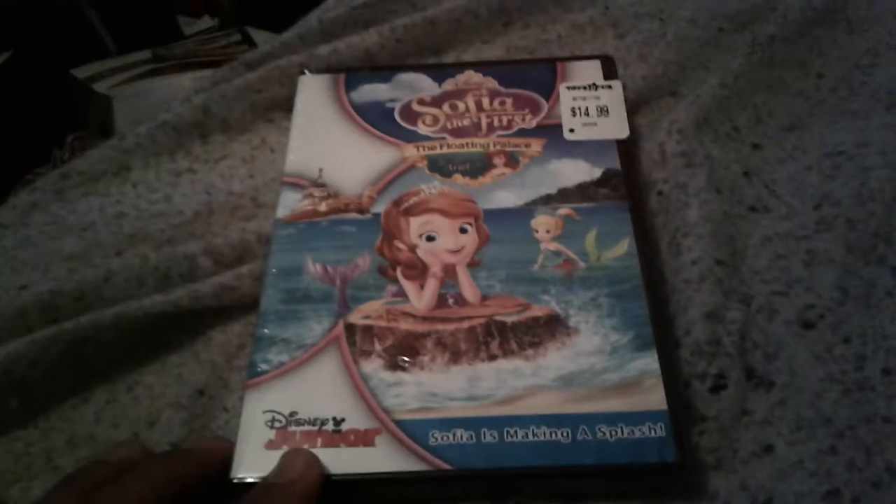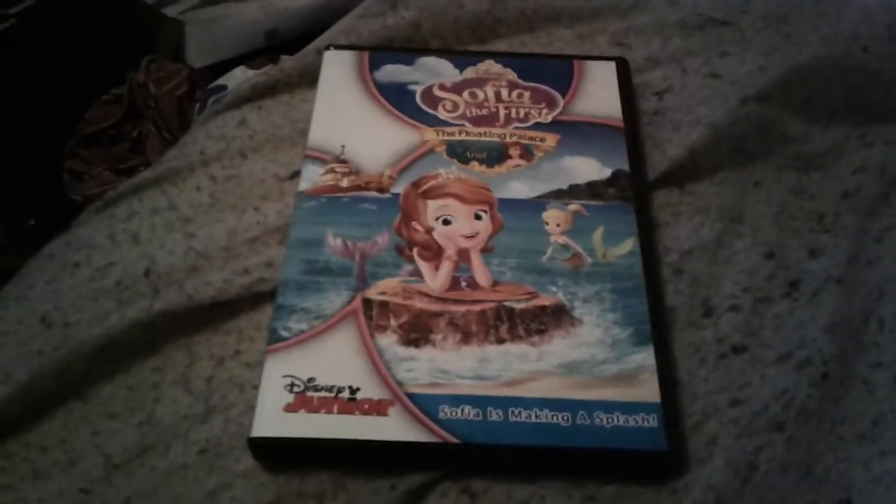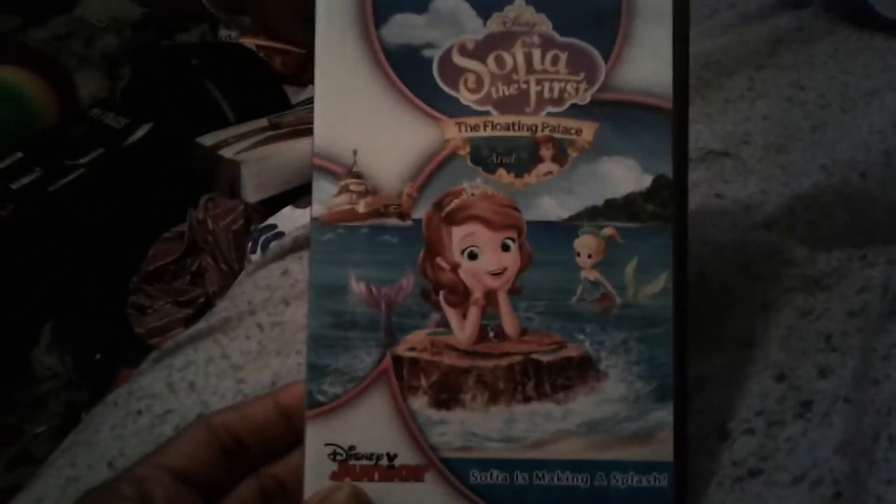I'll pause so you guys can see the unboxing and I'll be right back. Okay, so once again here's the front, the spine, and the back. Now let's go ahead and open this up.